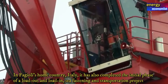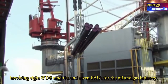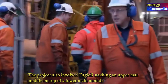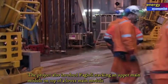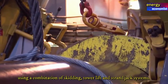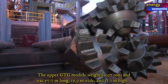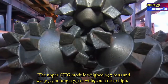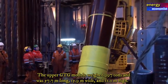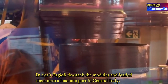In Fagioli's home country of Italy, it has also completed the initial phase of a load-out, load-in, sea fastening, and transportation project involving eight GTG modules and seven PAUs for the oil and gas industry. The project also involved Fagioli stacking an upper main module on top of a lower main module using a combination of skidding, tower lift, and strand jack systems. The upper GTG module weighed 9,997 tons and was 57.7 meters long, 15.9 meters wide, and 11.2 meters high.